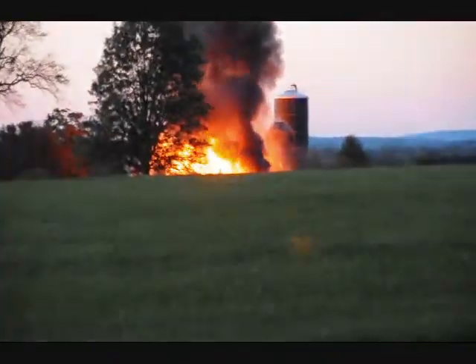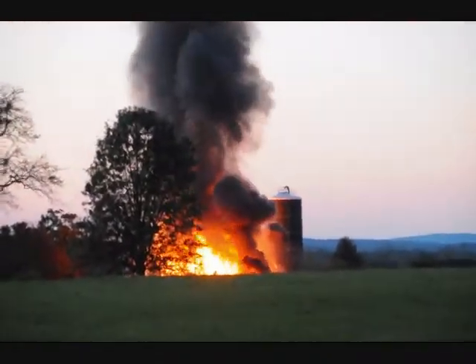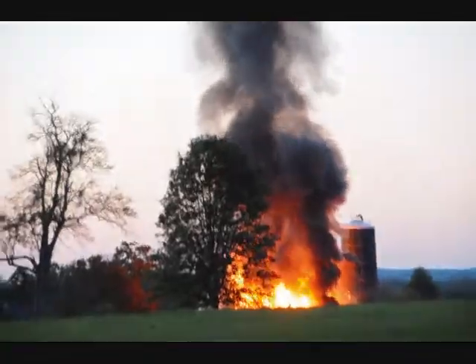That sucker is big. It's hot. We're going to go up there and get up closer. Earl Landis Barn — this is total, total loss.